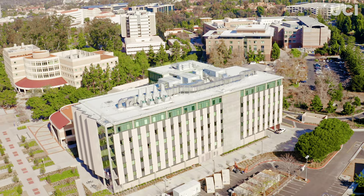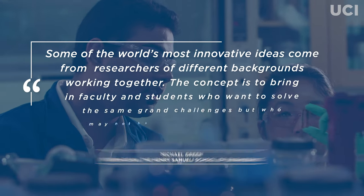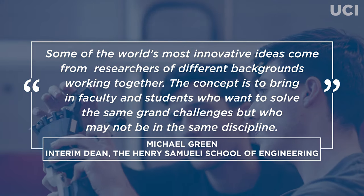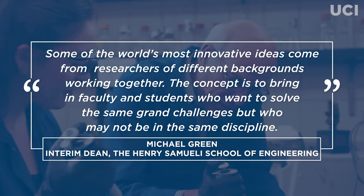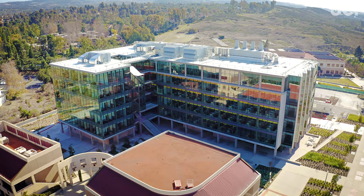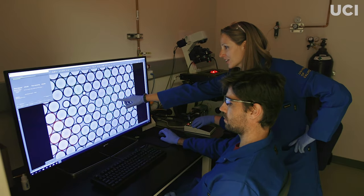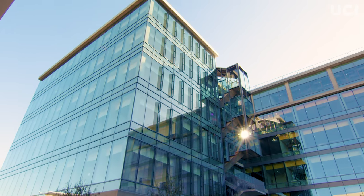It's poised to be one of the largest interdisciplinary science and engineering centers west of the Rockies. The LEED Platinum ISEB Building was designed and built with one goal in mind: provide a place where researchers from diverse disciplines can innovate together, stopping at nothing to make discoveries that improve lives and help communities thrive.